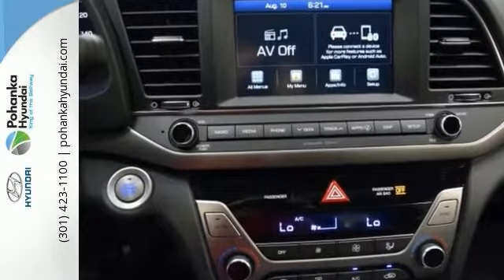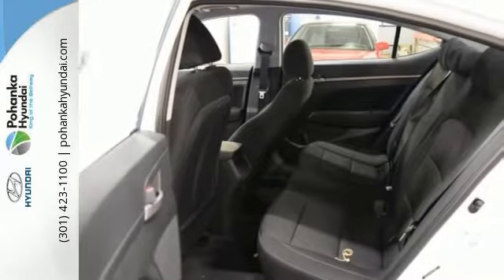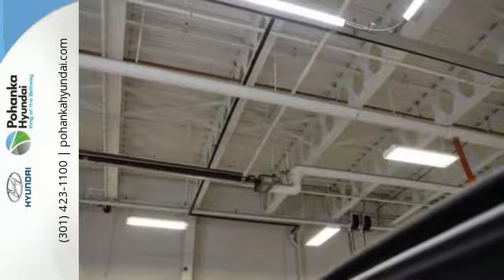This Elantra is nicely equipped with the Option Group 1, Sirius XM satellite radio capability, and climate control. It also has a blind spot sensor, exterior parking camera, and home link.